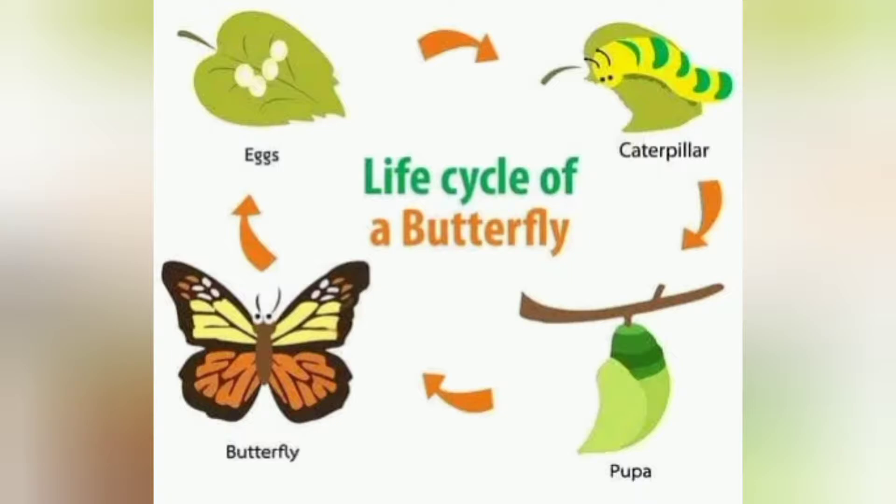Butterflies have four life stages. They are the egg, the caterpillar, the pupa, and the adult butterfly.